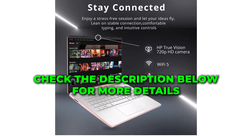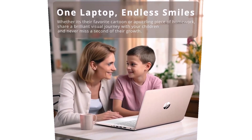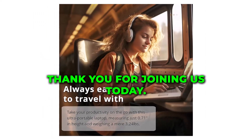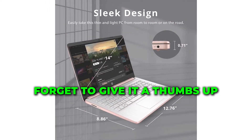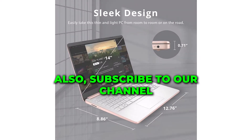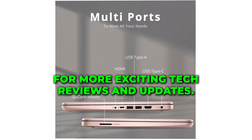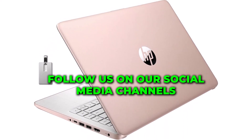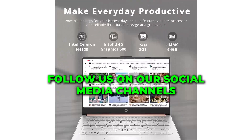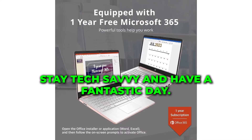Check the description below for more details and where you can purchase this amazing laptop. Thank you for joining us today. If you enjoyed this review, don't forget to give it a thumbs up and share it with your friends. Also, subscribe to our channel for more exciting tech reviews and updates. For the latest in tech trends and reviews, follow us on our social media channels and visit our website. See you next time — stay tech-savvy and have a fantastic day!